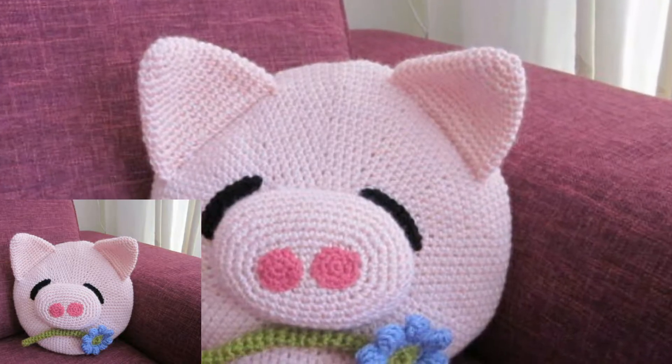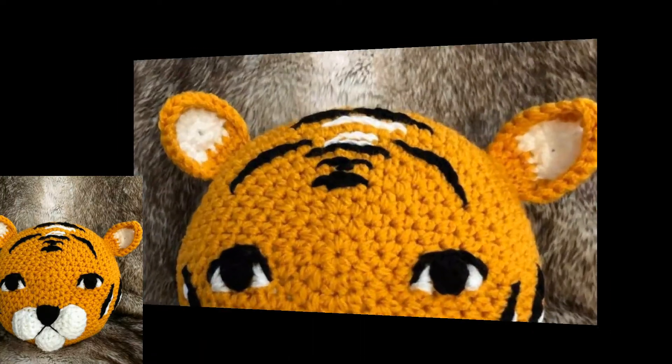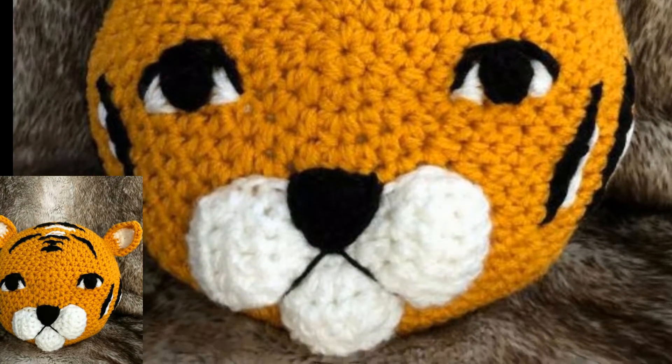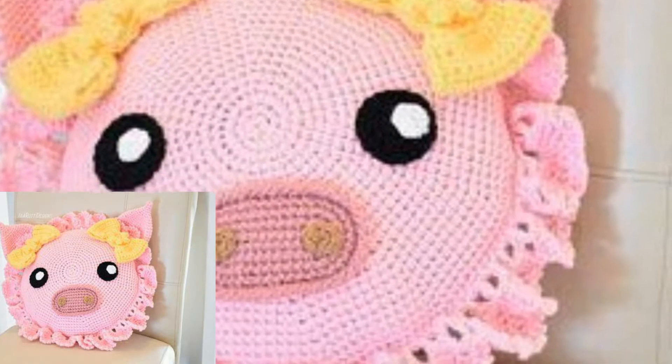If you are new on my channel, please like the video and also subscribe my channel. After subscribing my channel you will get new patterns and new designs of crotchets.